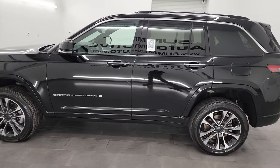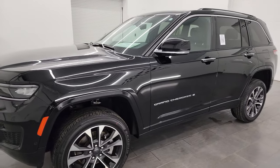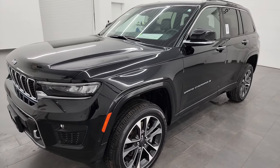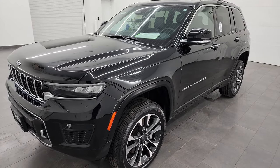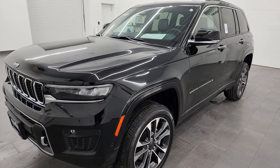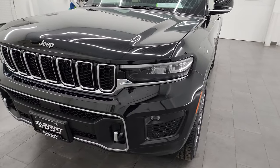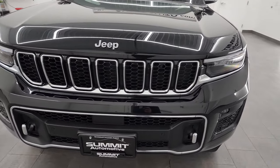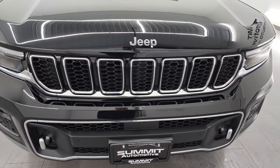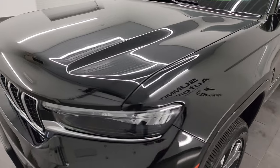This 2022 Jeep Grand Cherokee Overland has the 5.7 liter V8 Hemi engine paired up with the 8-speed automatic transmission, putting out 360 horsepower. This Grand Cherokee has been fully safety inspected by our service shop per the state of Wisconsin inspection process, has a fresh oil and filter change, and all the fluids have been checked and topped off. This Jeep is 100% ready to go.